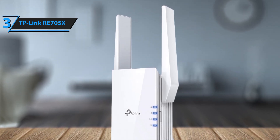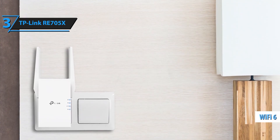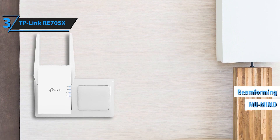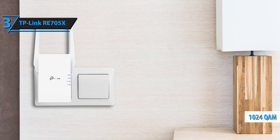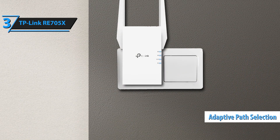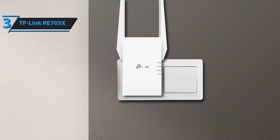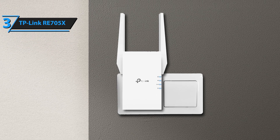Say goodbye to dead zones and weak signals. The RE705X extends your Wi-Fi coverage up to 2,000 square feet, ensuring every corner of your home gets a strong and stable connection. With support for more devices simultaneously, it's perfect for smart homes loaded with IoT gadgets, laptops, smartphones, and more.